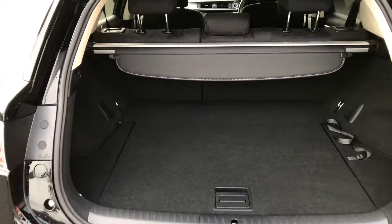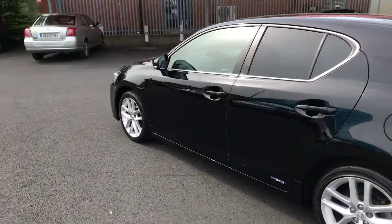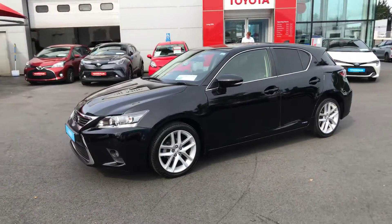There's ample room in the boot as well. This car comes with a year's warranty and a year's roadside assist, and is available to view at Longmile today.